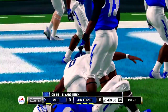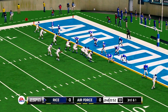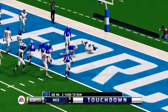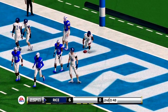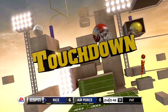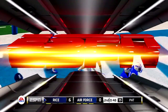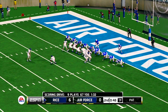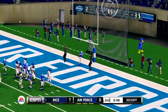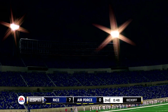Up the middle for a nice gain. Now he's scrambling, and he's going to run this one in. Touchdown! The quarterback decided to improvise and took it in for the score. This is why this guy is such a special player — when a quarterback can take it himself and run, that's one more weapon the defense has to account for. He makes the PAT. A nine-play, 70-yard drive, and they put up seven points.